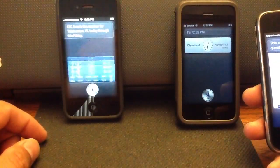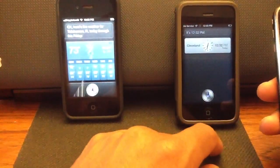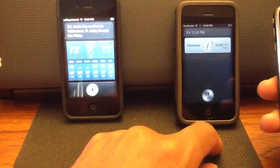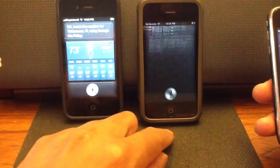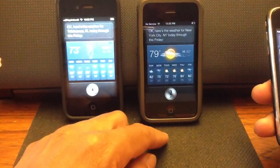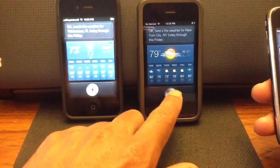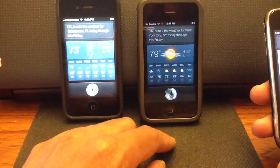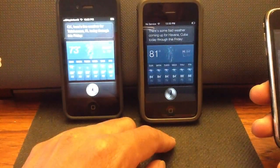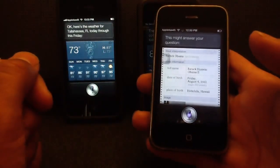Okay, here's the weather for Tallahassee, Florida today through this Friday. What's the weather like in New... there's some bad weather coming up for Havana, Cuba today through this Friday.